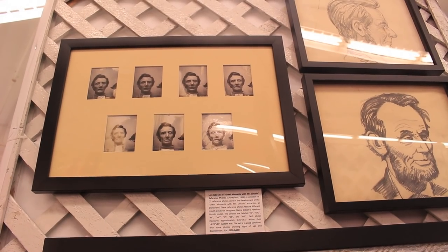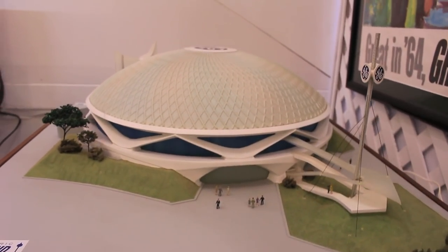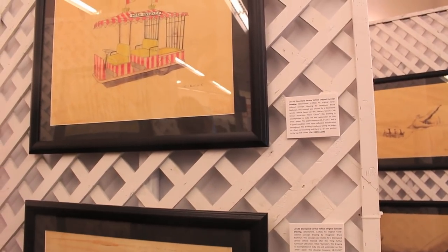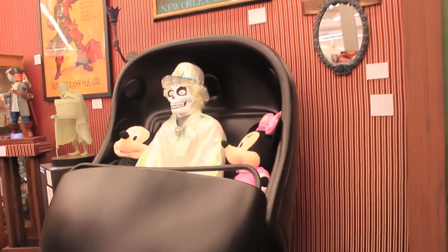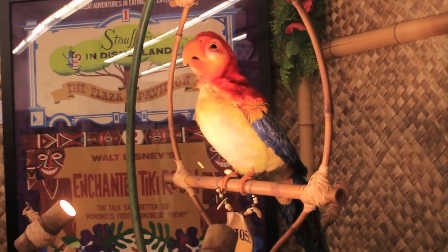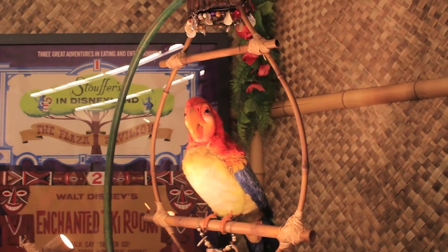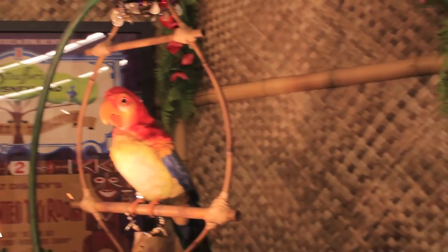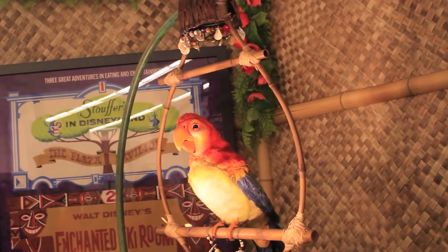In addition to items that were seen in the park, there were items from the development of the items seen in the park — scale models and concept art of attractions before they were built, or in some cases, never built. And there were plenty of things that have since been rebuilt in the park, like this earlier version of Jose from the Tiki Room. It was really cool to see him up close and from this different angle, although it's kind of creepy to see him go through the whole show without his castmates, but still reacting to his castmates.